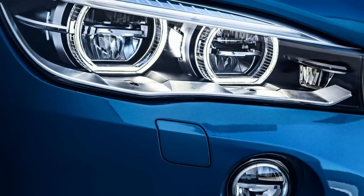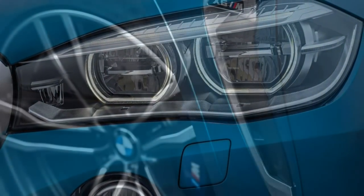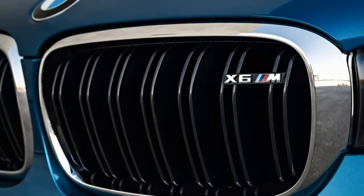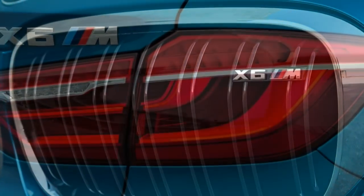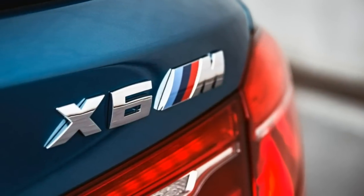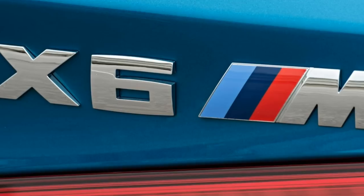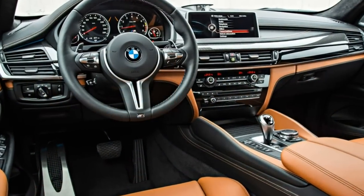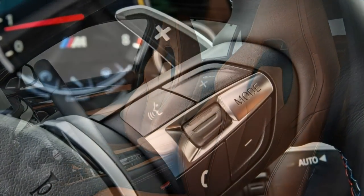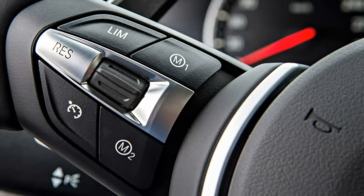To say that the X6M's fastback design is a case of style over substance is a bit of an understatement. Though its sloping roofline gives the exterior a racy look, it also compromises rear seat access and headroom, plus it limits cargo capacity. Nevertheless, this coupe-style SUV does stand out in a crowded sport utility field, and now that a majority of American drivers prefer SUVs over sedans, style counts for a lot.